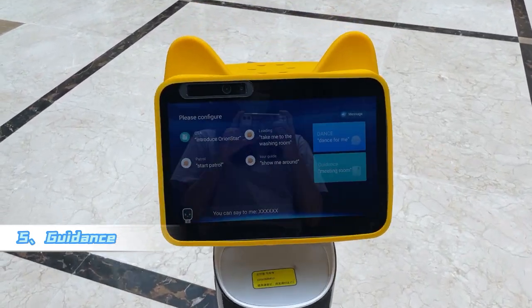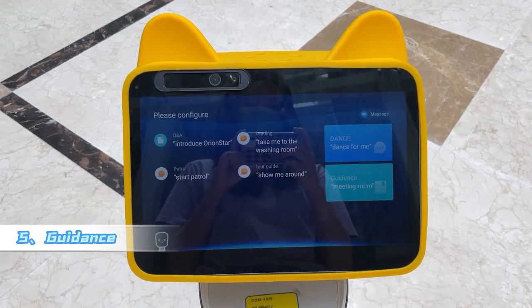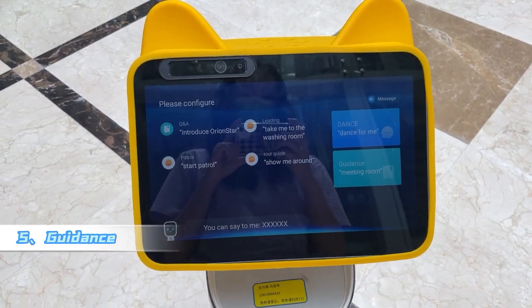Hello. Hi there. I am a smart service robot. You can ask me what I can do.